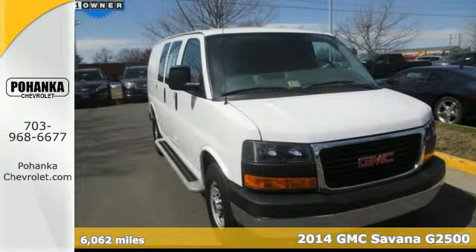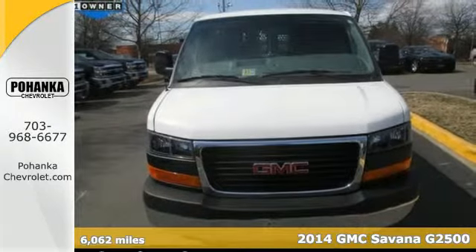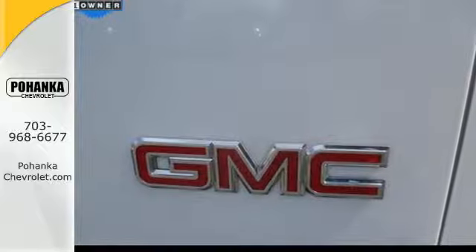It's a 2014 GMC Savannah 2500. Whatever you're transporting, large cargo or a big group, the Savannah is the way to go.